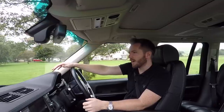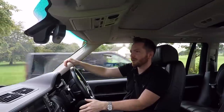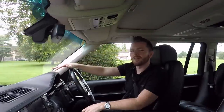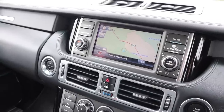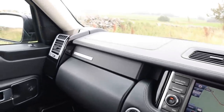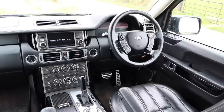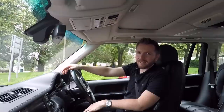You know on the news from time to time when they depose a dictator like Hussein or Gaddafi and they show you their opulent palaces and you think, that's a little bit sickly and over-the-top? The L322 Autobiography is a little bit like that. Land Rover have just looked at every single part and thought, how can we make that more flash? And that's exactly what they've done. I didn't know I needed a leather headlining until today.